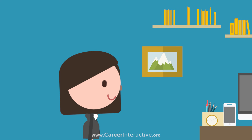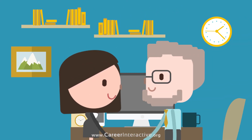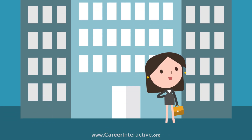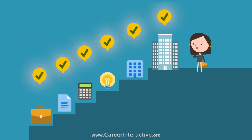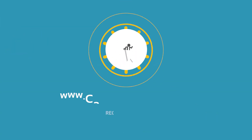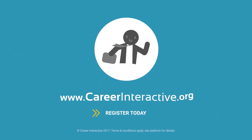We've also been constantly checking up on you the entire way through. You are now ready to start a new chapter in your life. It doesn't have to be difficult — sometimes all we need is just a helping hand. Let us help you by registering with us today at careerinteractive.org.